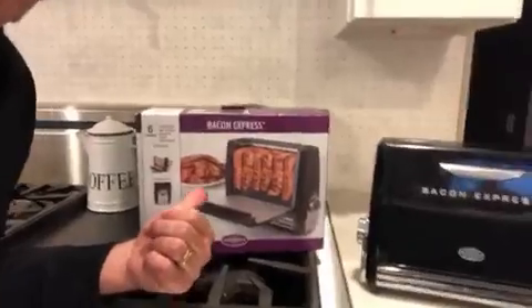Hey, Woody here — what do you say? Vic DiBetetto here, checking out this new product called the Bacon Express. Look at this, how nice is that?